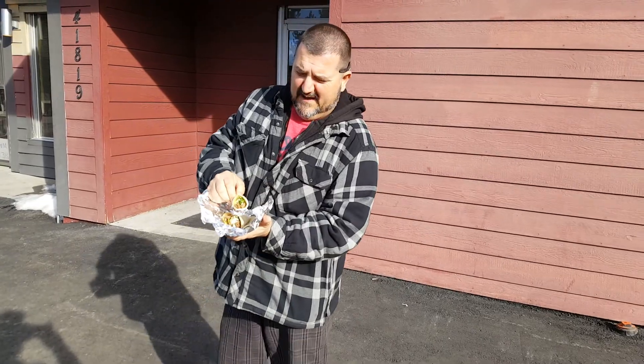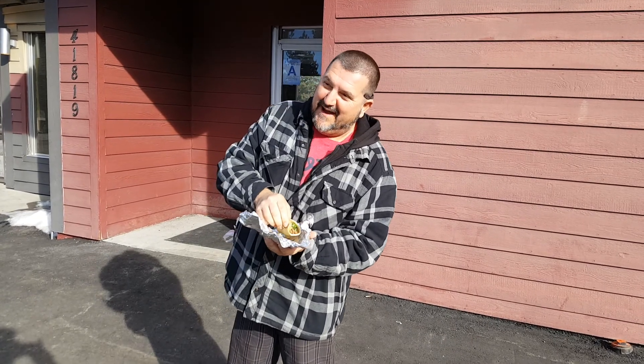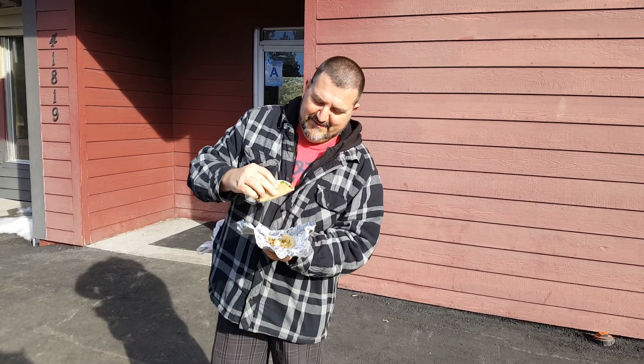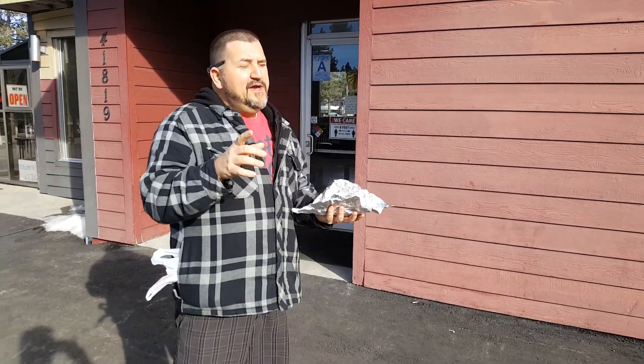It's kind of cold but I like the shorts. I'm kind of worried because there's no salsa and I think it's going to be dry. Pretty good. Just a standard taco.